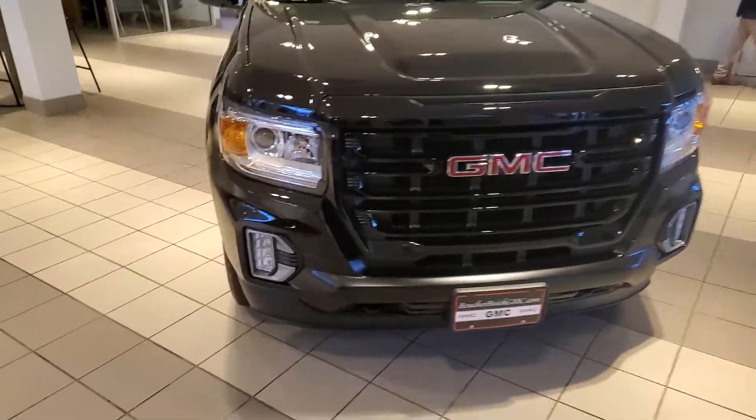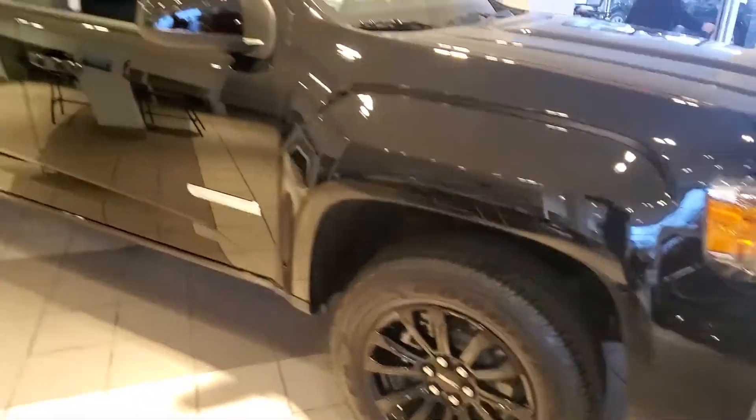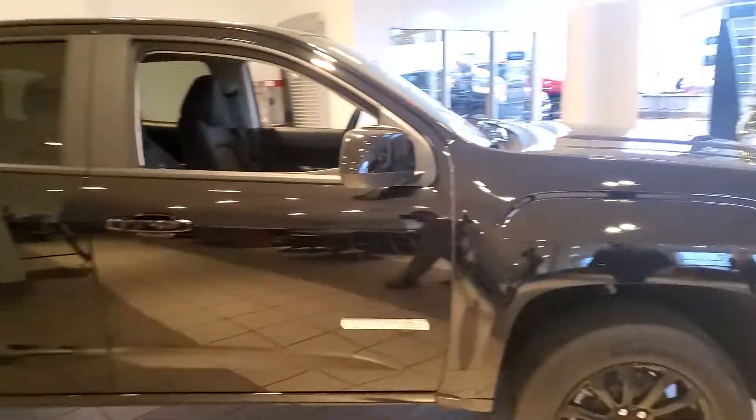Hey Chris, Gregory here at Boucher GMC in Waukesha, Wisconsin. Good talking to you earlier this morning, and I just want to show you the truck that you're interested in.